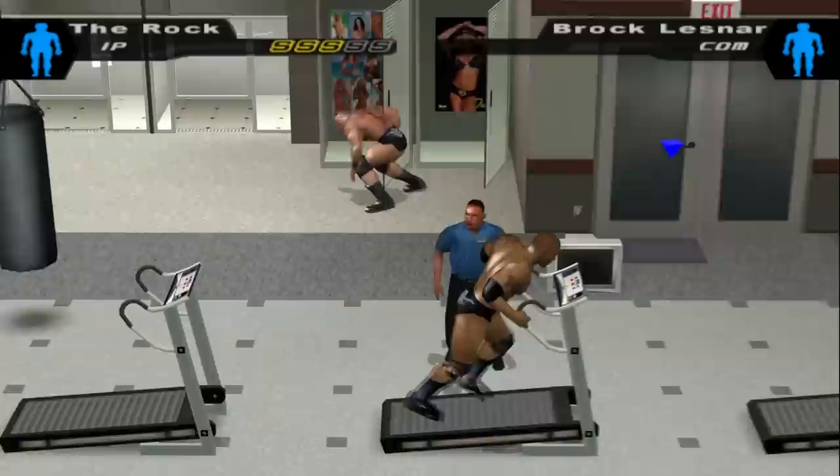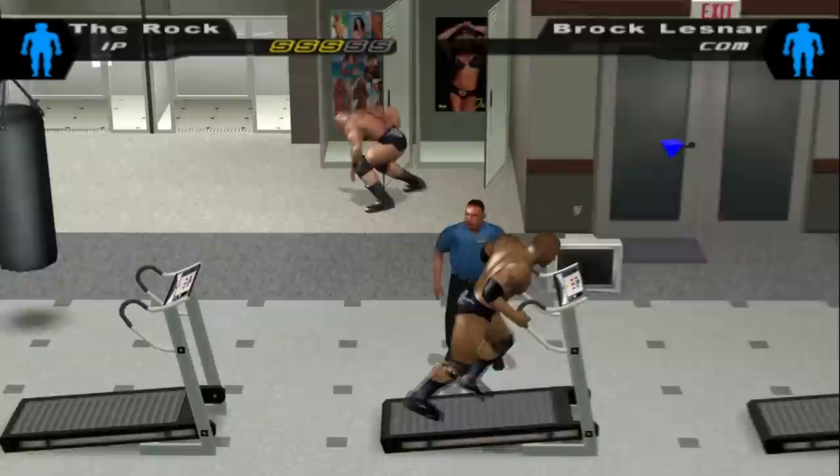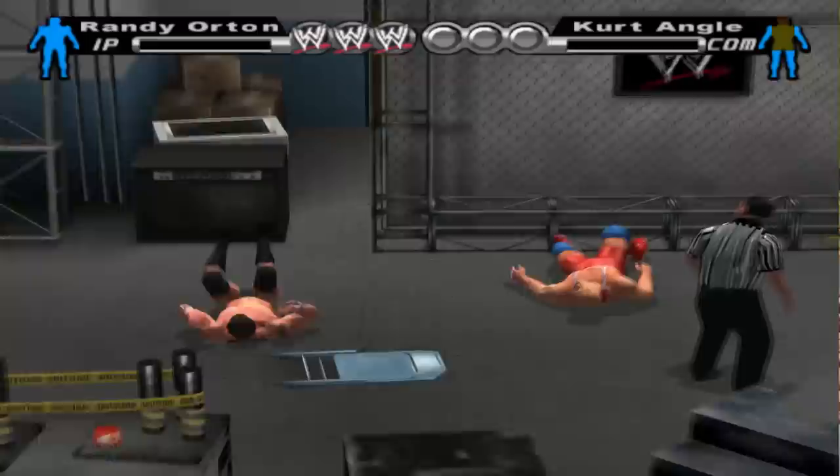Treadmill in Here Comes the Pain. Also in the gym area, interact with the treadmill to get yourself a momentum boost and store up to five finishes. You better be fast before your opponent stops you.